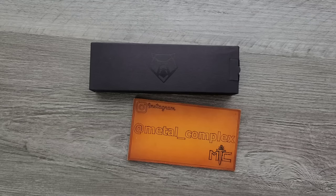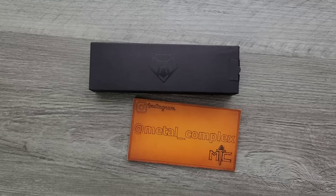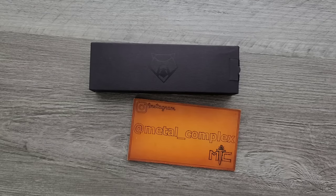People always ask me, does handling all these knives and making all this knife content — do you ever get bored of knives? I guess not. I keep finding stuff that I'm interested in. I've been circling this one for a while after my last Shirogoroff acquisition. As you can see, we have a Shirogoroff.